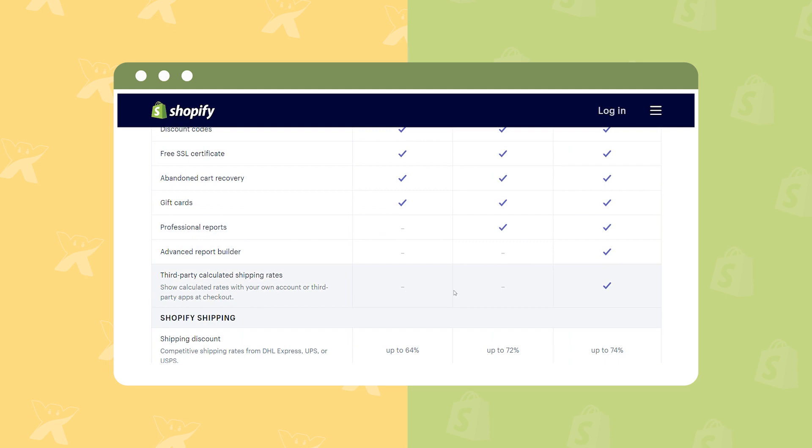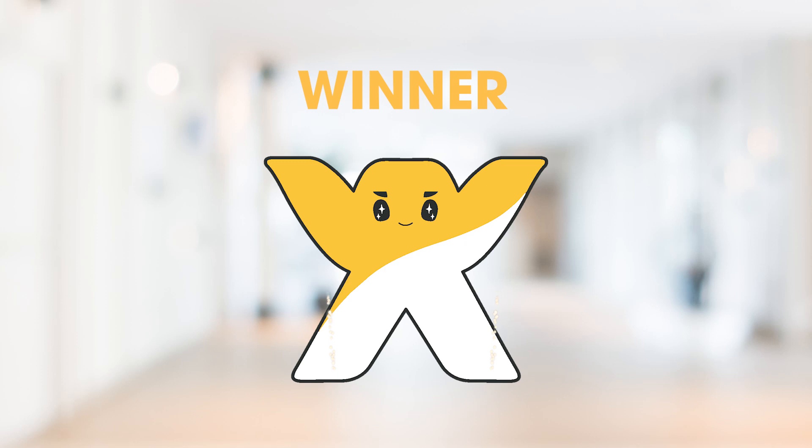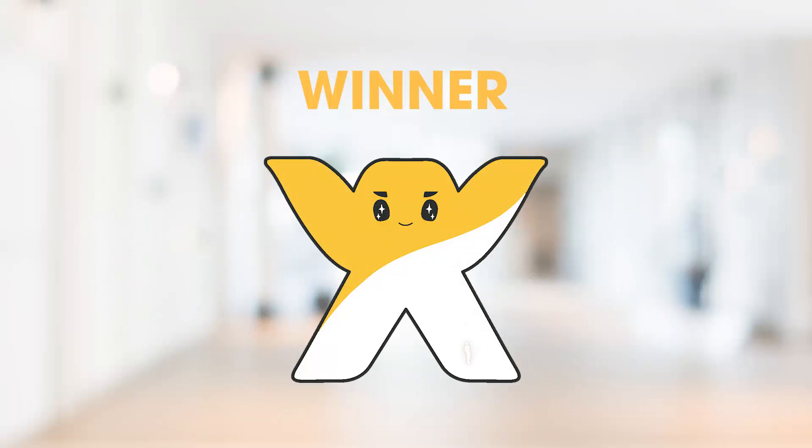In conclusion, Shopify cannot beat Wix in terms of price. However, if the number of products, orders, customers, and other related data of your store exceeds the limitations of Wix plans, it would be a wise choice to kick off your business with Shopify.